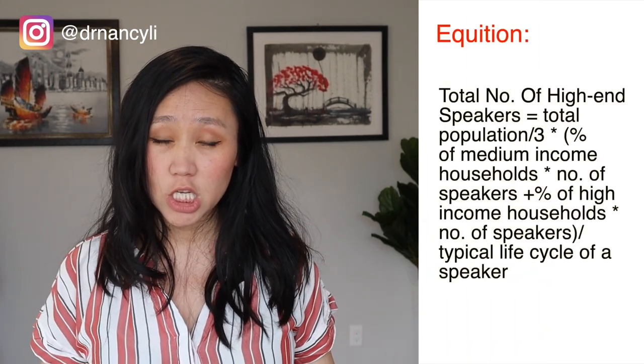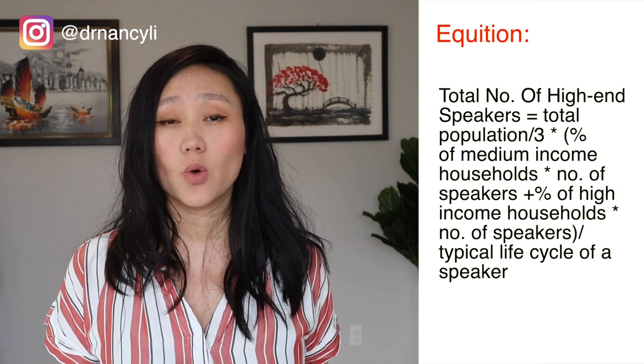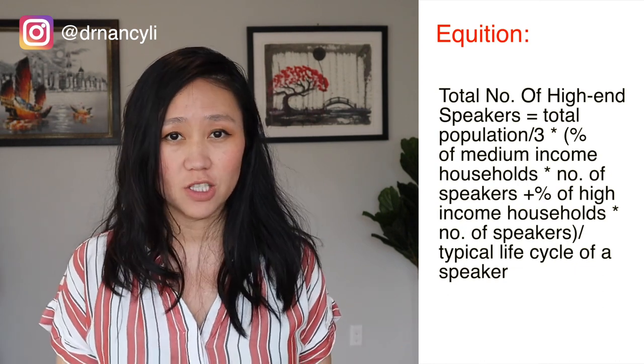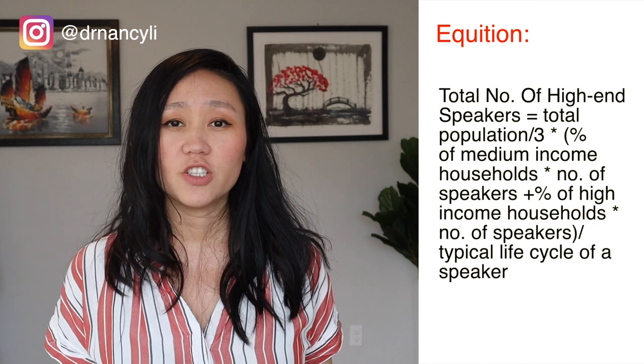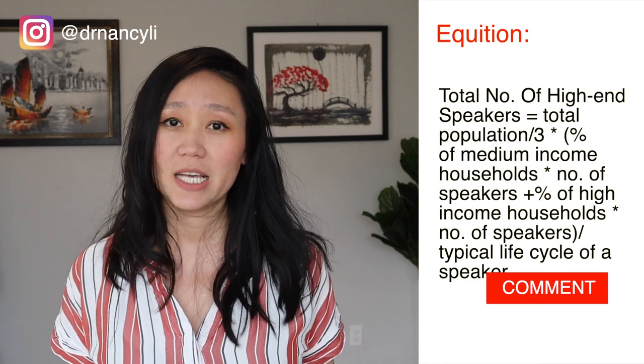You should also estimate the typical lifecycle of a speaker — you're not going to replace it right away, so estimate about a three-year lifecycle, meaning within three years people will buy a new high-end speaker again. Using this mathematical equation, it becomes easy to estimate how many high-end speakers are sold in the US. The best way to get sharp and fast at estimation questions is to practice with real-life interview questions. Feel free to comment on the description of this video to access my real-life interview questions database.